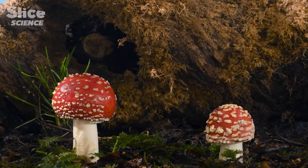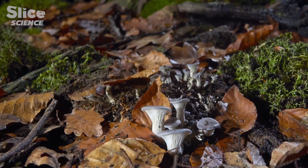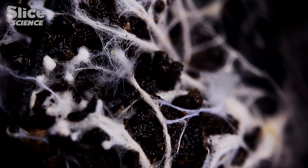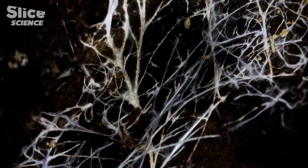Ceps, Amanita muscaria, Chanterelles, Rousselaie, Girol, milk-capped fungi, Boletes, and many others — because the family of mycorrhizal fungi is large. They are the fruit of underground organisms called mycelia, a network of filaments that explore vast surfaces in search of food.